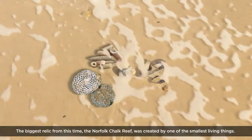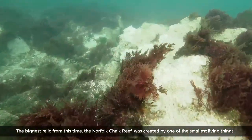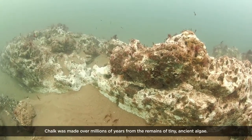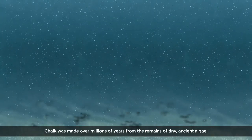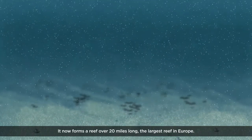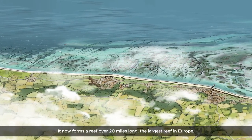The biggest relic from this time, the Norfolk Chalk Reef, was created by one of the smallest living things. Chalk was made over millions of years from the remains of tiny, ancient algae. It now forms a reef over 20 miles long — the largest reef in Europe.